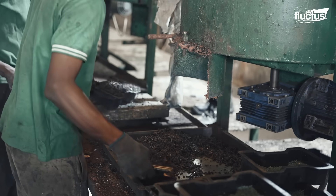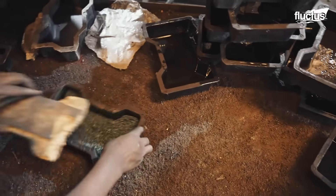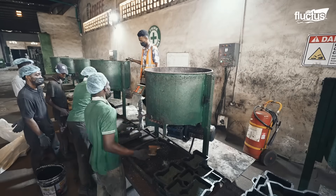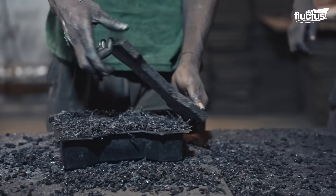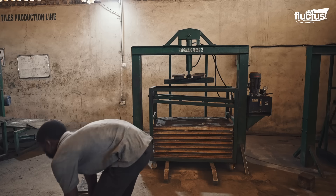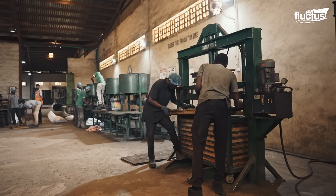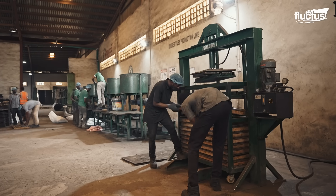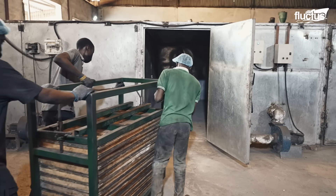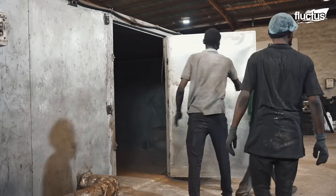Colored rubber particles are also added to increase the aesthetics of the product. Once the mixture is prepared, workers pour it into the characteristic H-shaped molds. Compaction is a necessary and important step as it removes any air inside and ensures that the particles are bonded. Further compression is applied with pressing machines that maintain constant pressure. All products made from the rubber particles are cured in an oven for at least eight hours to achieve their maximum durability.